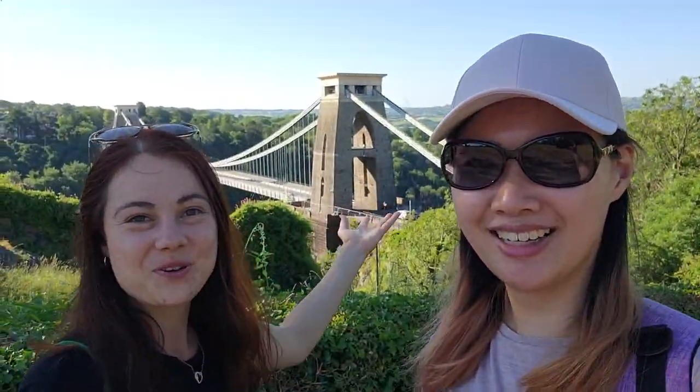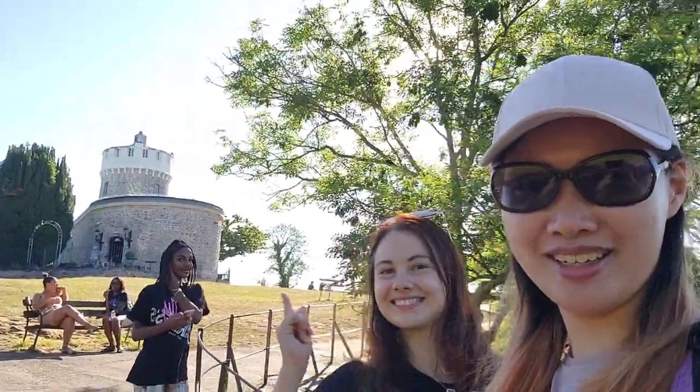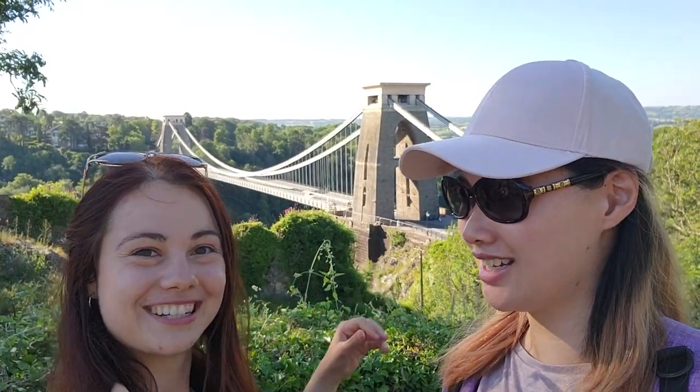Best view so far, I think. We wish we had discovered this sooner. This is near the Clifton Observatory, which is just behind here. This picture is usually on postcards and on the website — this is what we were looking for. It's absolutely capturing the whole beauty of the bridge.